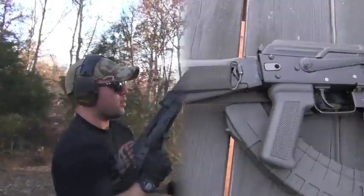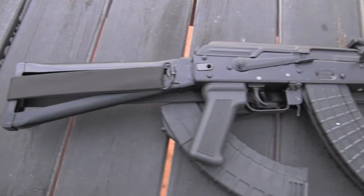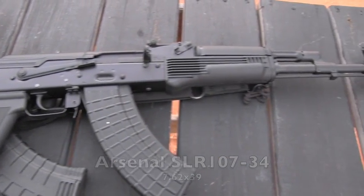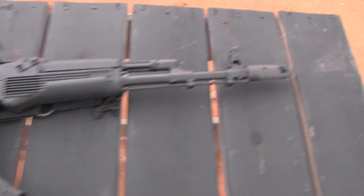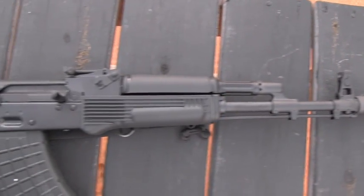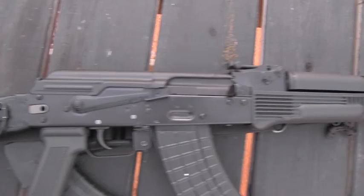Hey everyone, I'm David with Guns.com, and today we are taking a look at the Arsenal SLR 107-34. This is a Bulgarian-made stamped receiver. It's got a nice full-length gas system, front sight block, with a rear spring leaf sight back there.